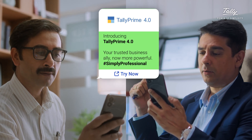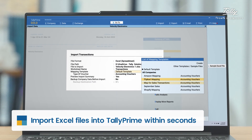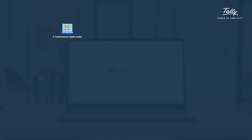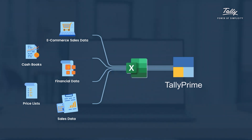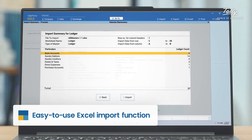With Tally Prime Release 4.0, no matter how large or complicated your Excel data is, you can now import everything into Tally within seconds. As a business, you may have e-commerce sales data, cashbooks, financial statements, price lists, or sales data sitting on Excel. As a tax expert, your clients may send you their data in Excel in a variety of formats. With Tally Prime Release 4.0, you can import any Excel sheet with the ease that you would expect.